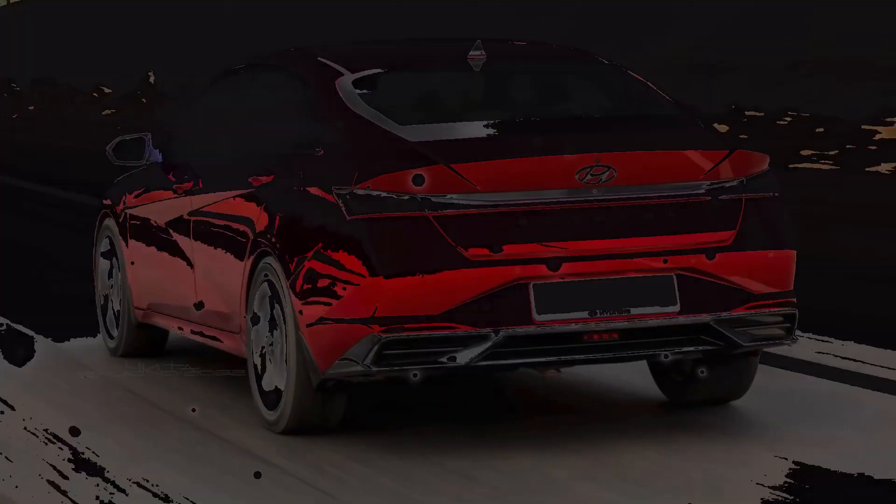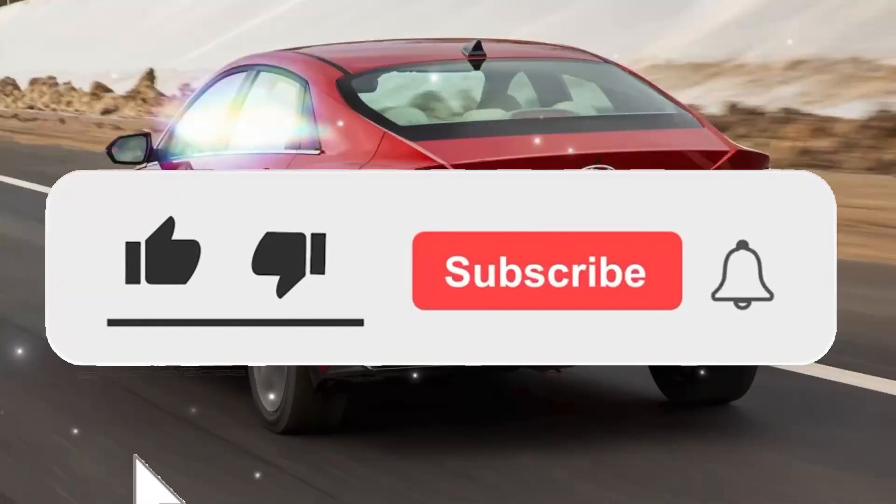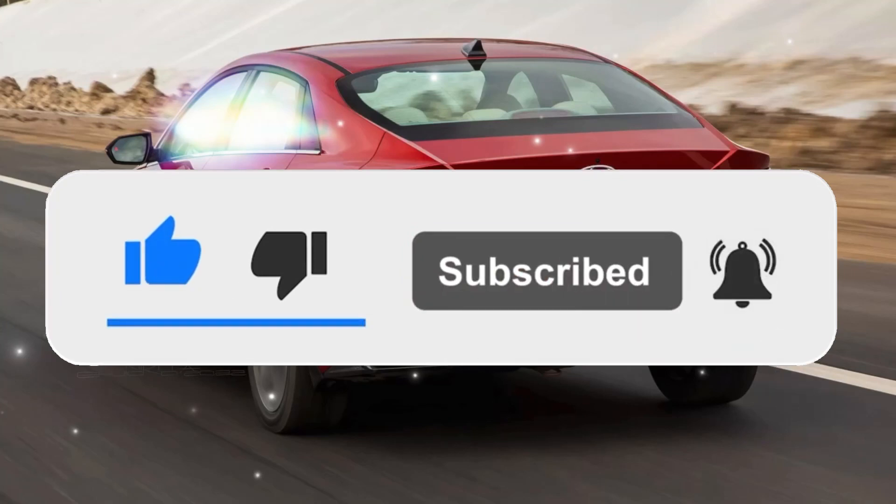Hello everyone, welcome to my channel — the next generation new Hyundai Elantra. Before we start, please subscribe to my channel and turn the notifications on. So let's begin.